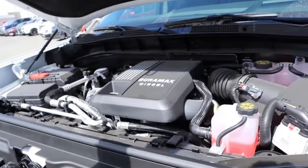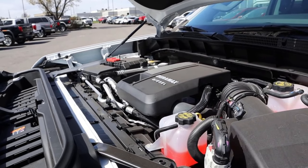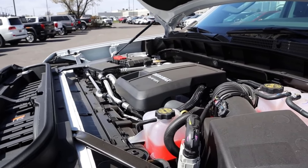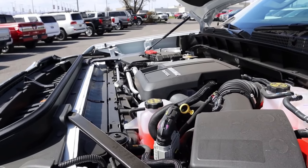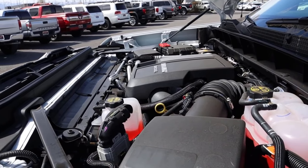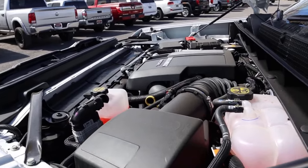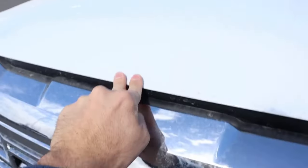Popping over to the GMC, this one has the Duramax, but the engine that's most comparable to the Ford is actually the 6.2-liter V8. That is 420 horsepower and 460 pound-feet of torque, also going through a 10-speed automatic transmission. Fuel economy with that, you're going to be able to average high teens depending on driving style and elevation. Solid powertrains, but completely different setups.